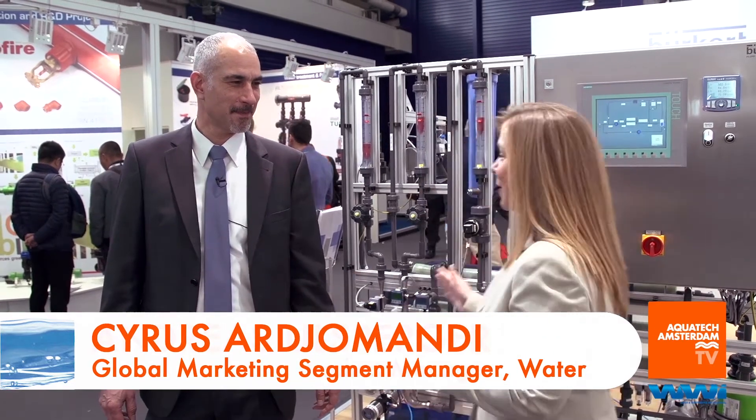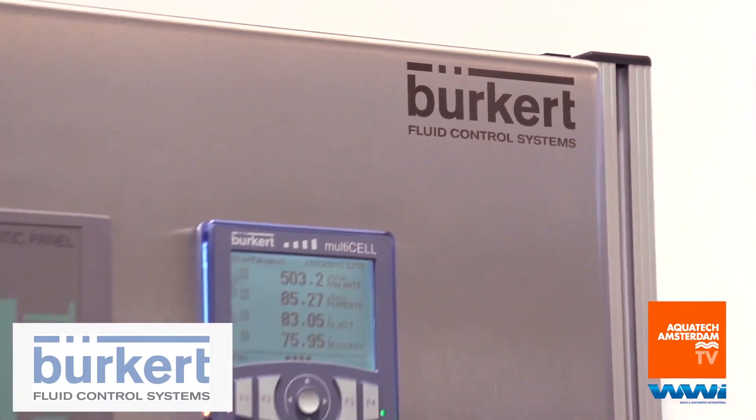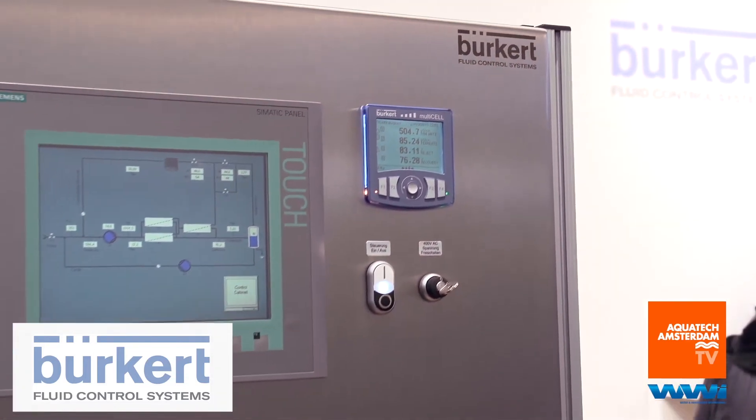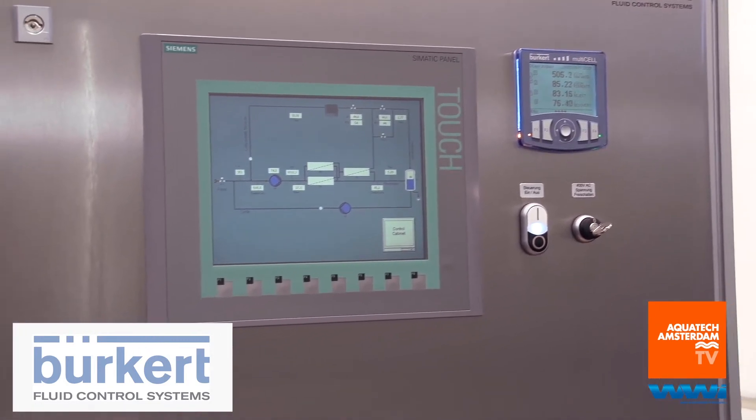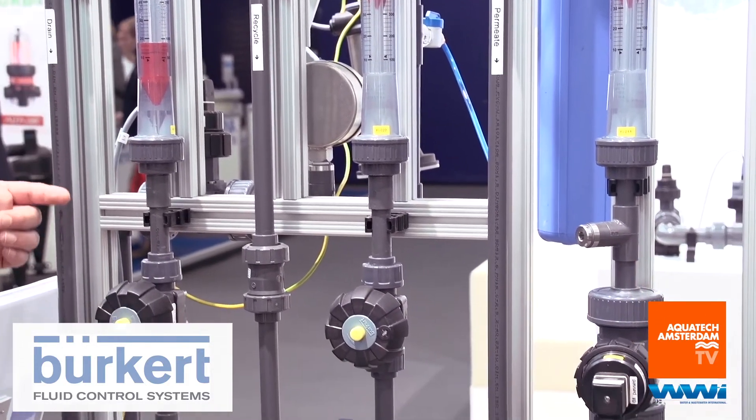Now we are talking with Cyrus Arjomandi. Cyrus, thank you so much for being with us. We are going to talk about this unit behind us, which is really an interesting model showing all of Burkert's different components in action. It's not our purpose to build skids for the future, but we want to show our products which can be used for any water treatment plant. We have highly reliable products with high quality, and this is just a hint to our customers about how you can use them.